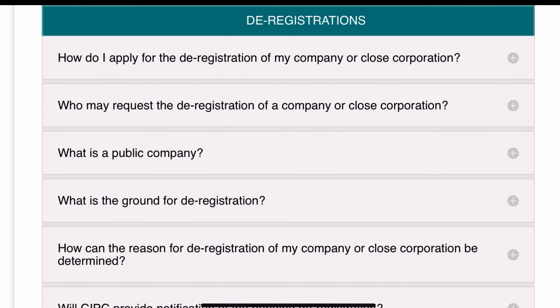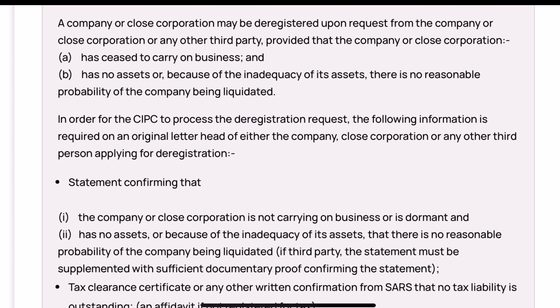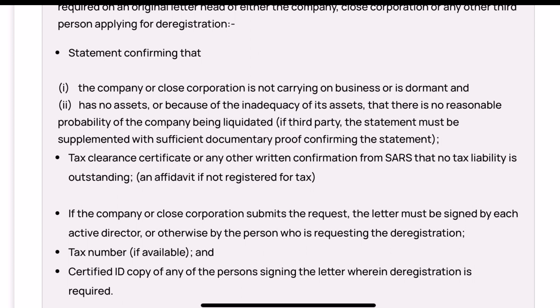The first document required is a statement confirming that the business is not carrying on business or has no assets whatsoever. The second document is your tax clearance from SARS confirming that no tax liabilities are outstanding.